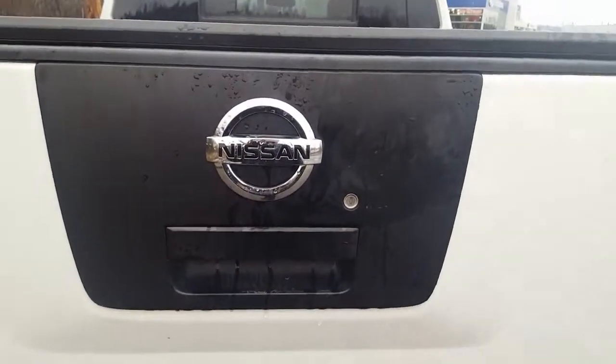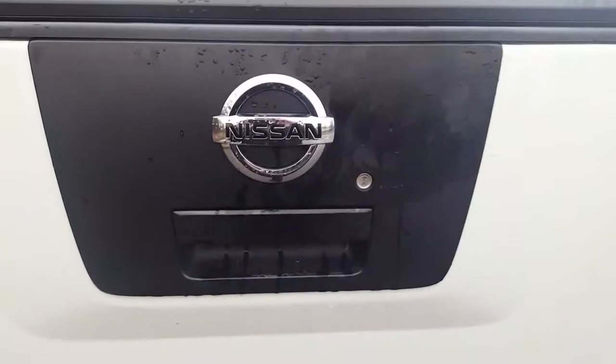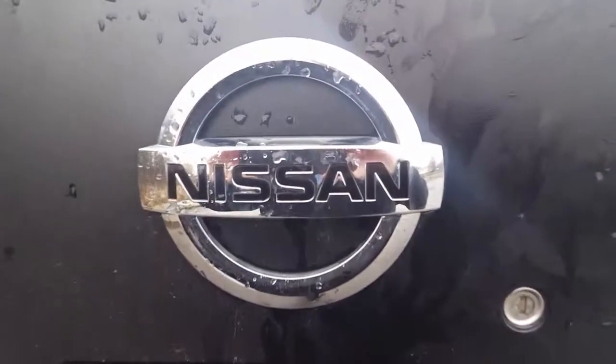So I think that basically sums up our Titan for today. If you have any more questions about this model feel free to come on down to Northland Nissan — we'd be glad to help, we'd be glad to see you.